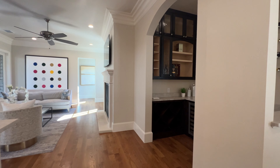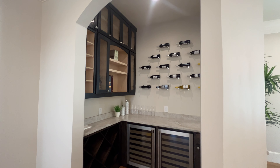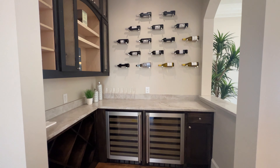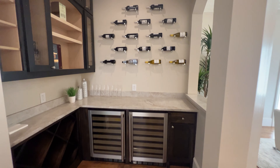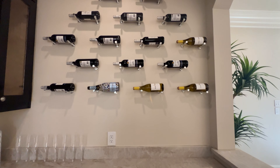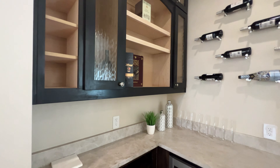And to your right, we got you a wine room, bar area — kitchenette, whatever you want to call it. Well, it's not a kitchenette because there's no sink, but look — you got two wine fridges. You got some built-ins to go ahead and stack some wine, some shelving. I love it.